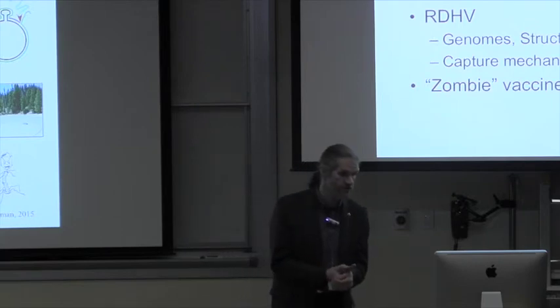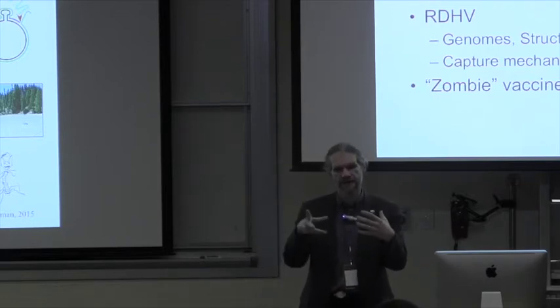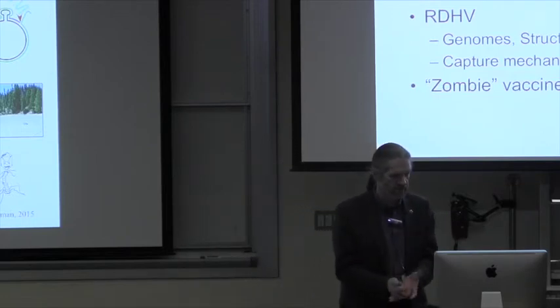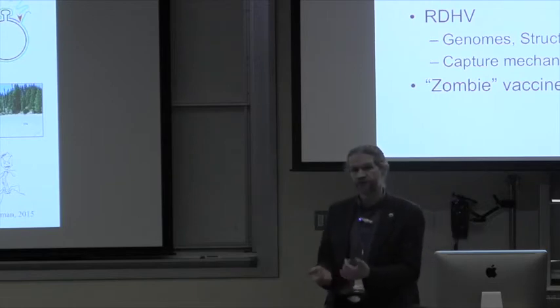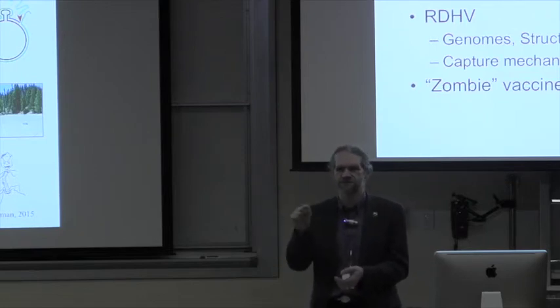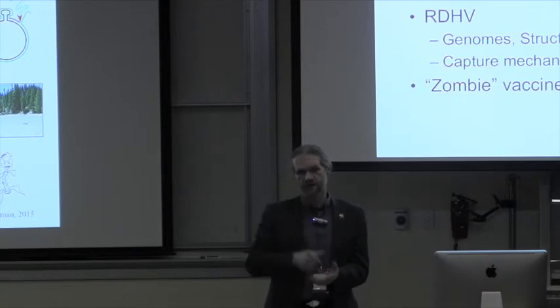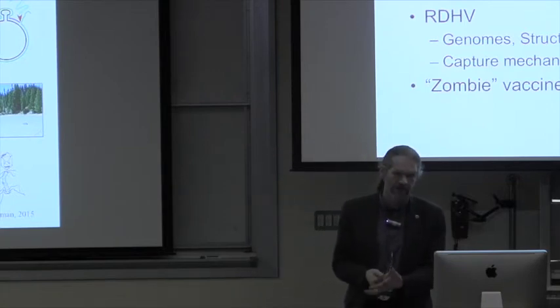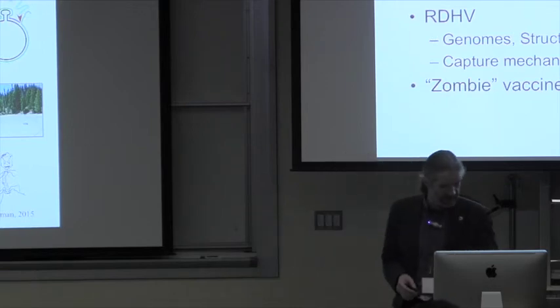Where are we going next? We need a lot higher resolution structure of these lemon-shaped particles to understand how the individual proteins fit together. We've had a breakthrough in the last couple of months to get a lot of virus particles, so I think we're going to be able to get to a much higher resolution structure. For RDHV, we've got some genomes but we certainly need a lot more. The big problem right now is we don't know what it infects — which is a really embarrassing problem to have. We think it's some of the eukaryotes present in this extreme environment: there's algae, fungi, and amoeba, which we're working on together with our collaborators at Chico State to see if those are potential hosts.